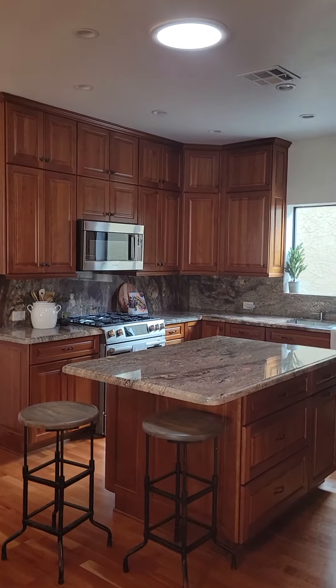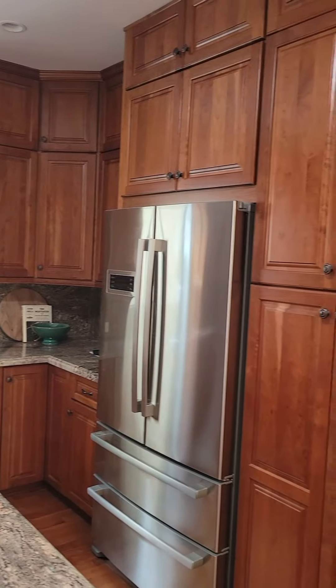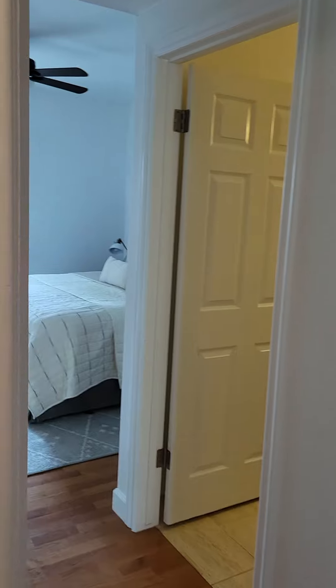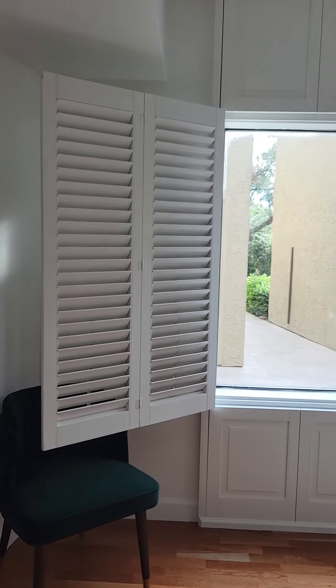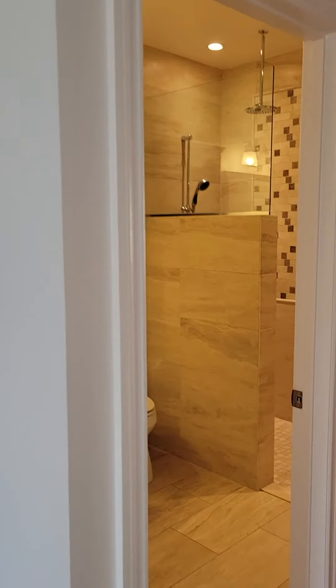It's in the Las Villas development, right off Scottsdale Road and McDonald. Beautiful workmanship — love the beams, love the wood floors. High ceilings, looks out to the front patio.